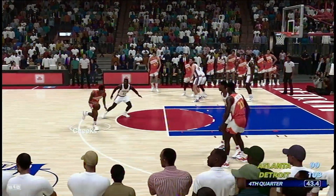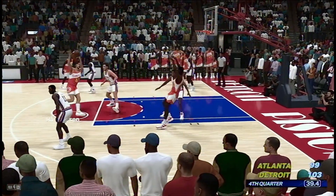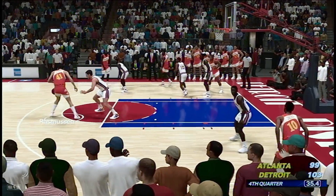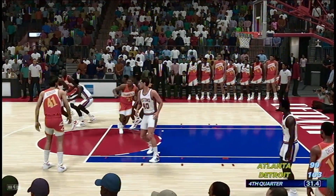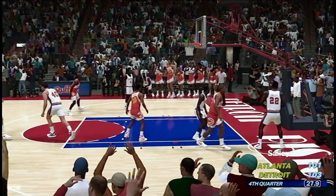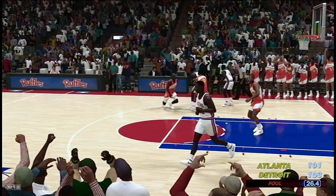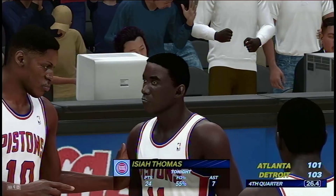Cheeks outside. Wilkins against Rodman. 35 seconds left here in the fourth quarter. Five on the clock — here's Augmon. Good! And he has brought them to within two points. He's playing out of his head, nailing everything, and the defense is scrambling to try to stop him right now.